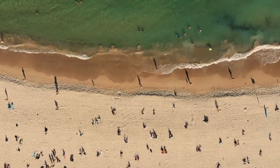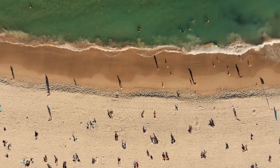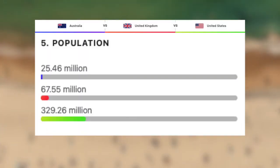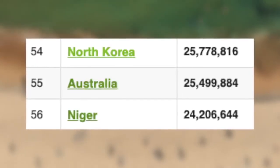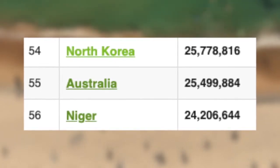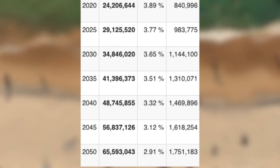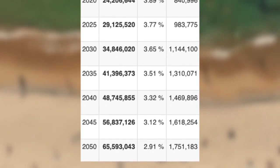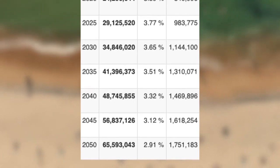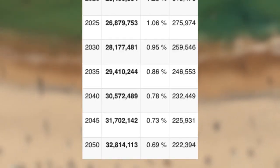Let's begin with their demographics by looking at the population of these three nations. Starting with the lowest, we have Australia, with roughly 25.5 million, putting them just below North Korea and just above Niger. For a mind-boggling fact, Niger's population is growing at an extreme rate. By the year 2050, it is predicted that Niger will have a population of roughly 65 million, compared to Australia, who will have roughly 33 million.